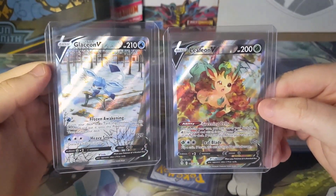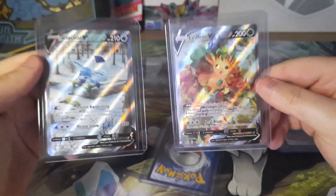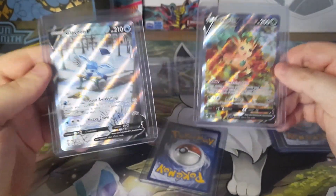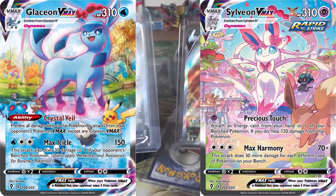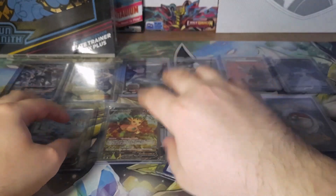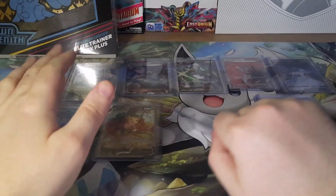I think these cards will definitely go down during the summer — I just couldn't wait because I needed the Alt Arts so badly. After getting these two, all I need right now is the Sylveon VMAX Alt Art and the Glaceon VMAX Alt Art, and I'll have every Eeveelution Alt Art. Two more — I know it's going to be like a $300 ordeal, but I'm so close.